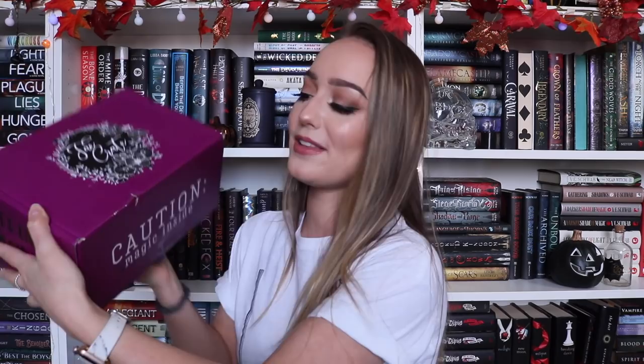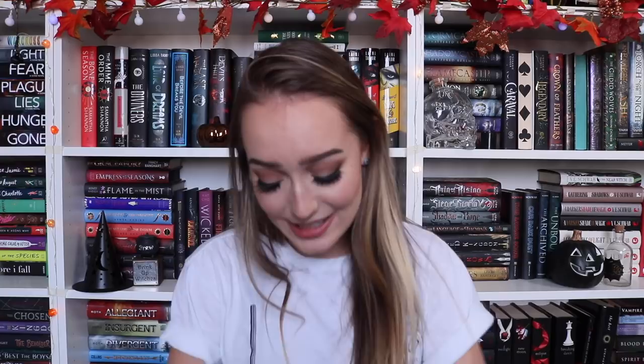As per usual I misplaced my knife, but it's here now, so let's open her up. Let's just stare aesthetically at this box first — the beautiful Fae Crate logo, this beautiful pinkish-purple color, it says 'caution magic inside,' and the sides say 'let's live a thousand lives together,' which is just so sweet. After opening it, everything is packaged so neatly.